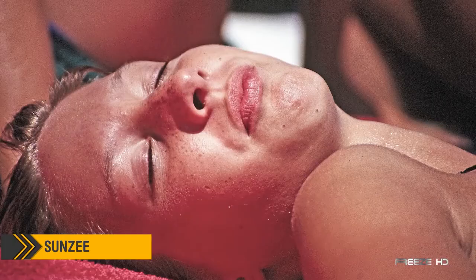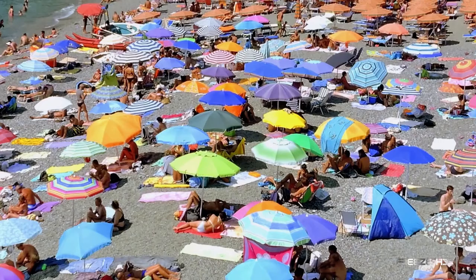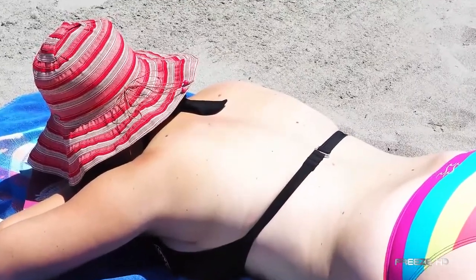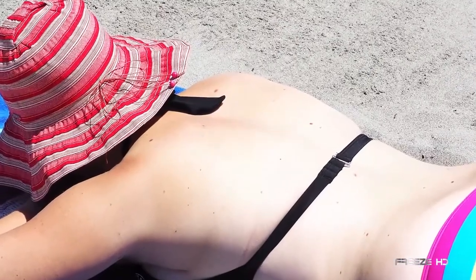Summertime means fun at the beach, and sunburn. Large hats and beach umbrellas are great, but sunscreen is a must. Yet sometimes, even if you've applied plenty of sunscreen, you still end up with a painful sunburn.